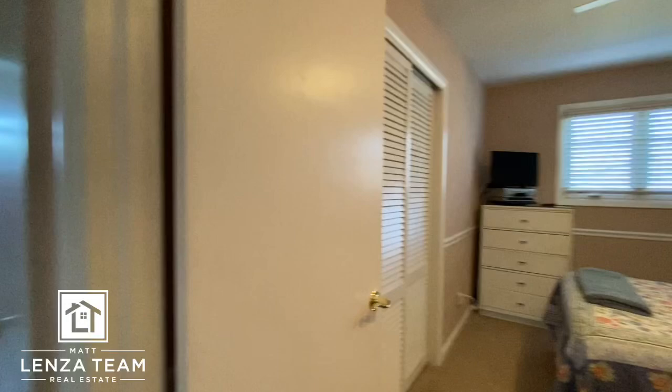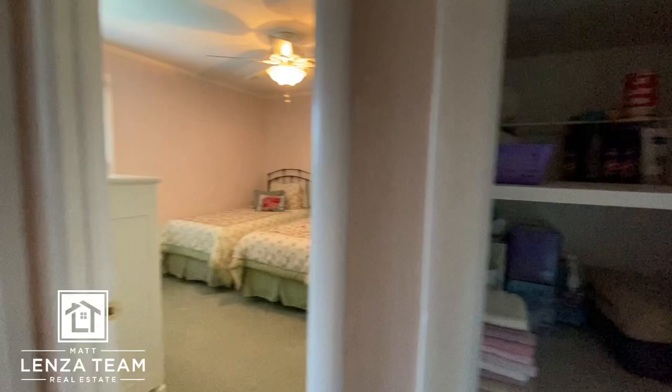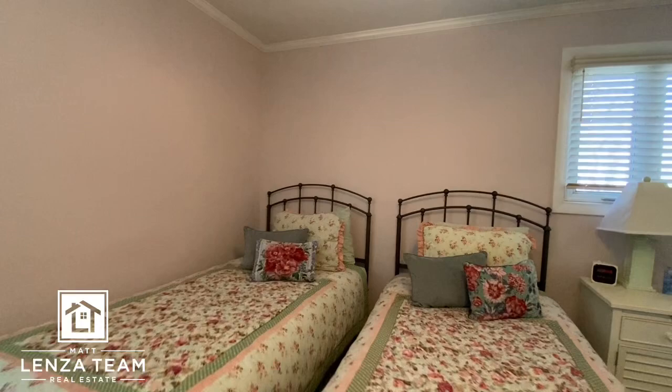Good-size bedroom — they have a bigger bed and a desk in here and a closet. It's probably a full bed, that's my guess. Looks like a little linen closet — and it is. Bedroom number three with two twin beds. Behind me I can look and see the pool. Ceiling fan and crown molding in here. And then this has got to be another closet — yeah, hardwood floors.